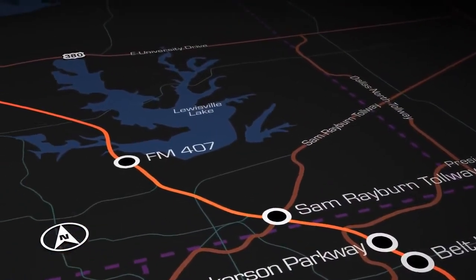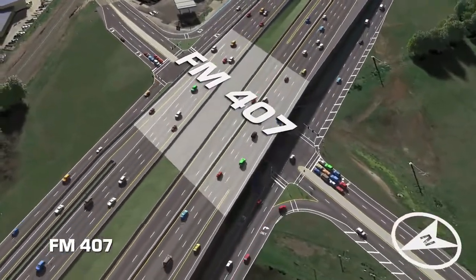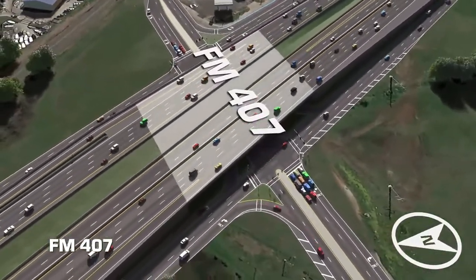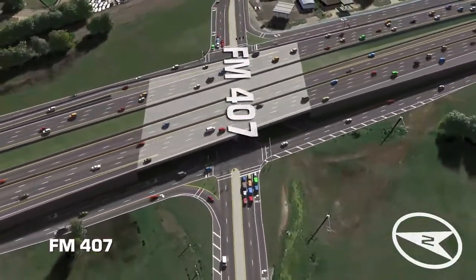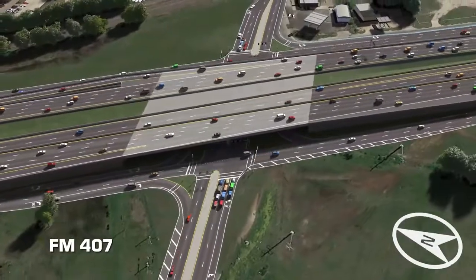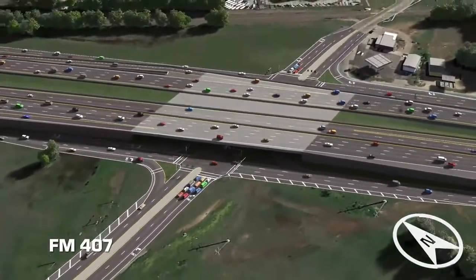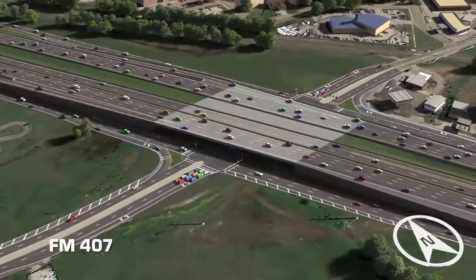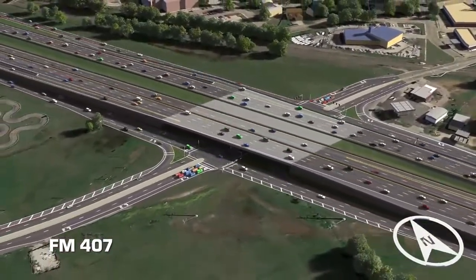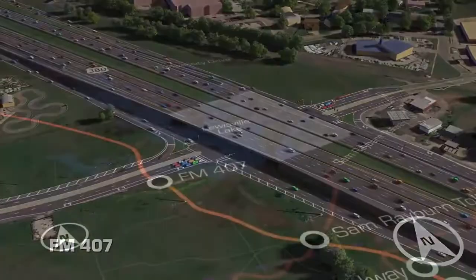FM-407, known locally as Justin Road, is an important east-west connection along the interstate. The bridge serves as a gateway to Lewisville and Highland Village and will include aesthetic treatments to highlight this key access point. After construction is completed, a widened FM-407 will run under I-35E. This highly anticipated reconstruction will include three lanes of traffic in each direction and sidewalks and Texas U-turn lanes on both sides.